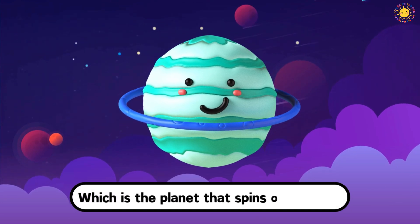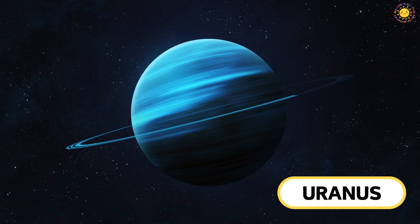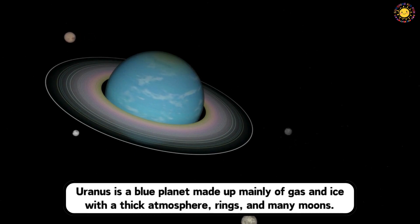Which is the planet that spins on its side? This is Uranus. Uranus is a blue planet made up mainly of gas and ice with a thick atmosphere, rings, and many moons.